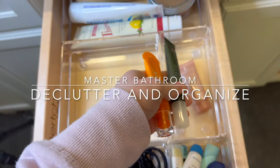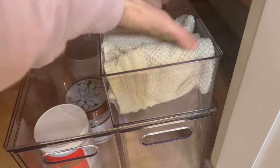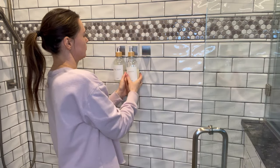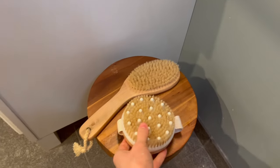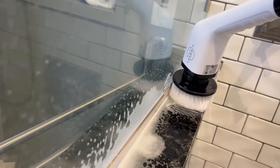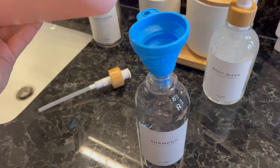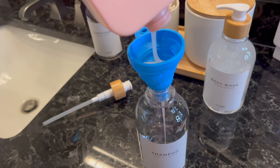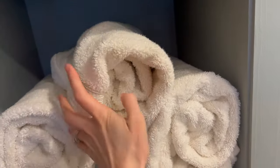Hey guys, welcome back to my channel! If you're new here, hi, my name is Maria. I do videos on cooking, cleaning, motherhood, and lifestyle. Today's video is about organizing and decluttering the master bathroom. We just moved not too long ago, and if you've ever moved you know things get messy. The master bathroom really needed some organization because I just couldn't find things, and I hope this video gives you some motivation.